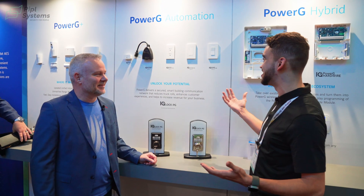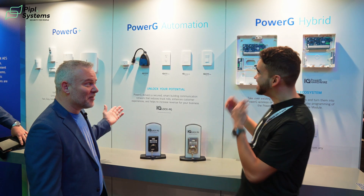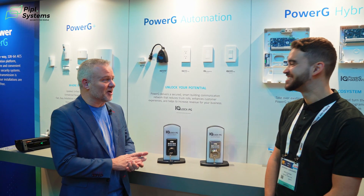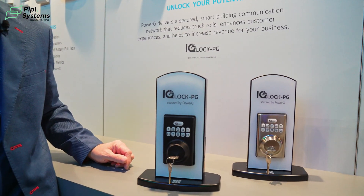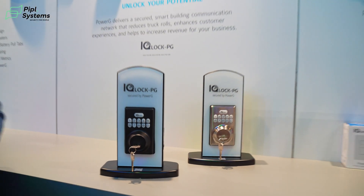Having this occasion right now to see your solution is a great pleasure. We're going to look at some PowerG automation. So PowerG is one of my favorite things to talk about. One of our flagship products of 2024 is our IQ Lock. This IQ Lock is phenomenal because it works on our PowerG technology.